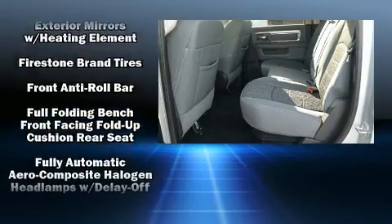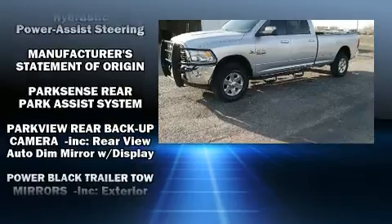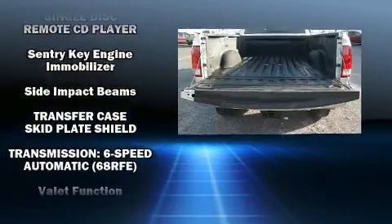Safety equipment has been integrated throughout, including front and side impact airbags, brake assist, a panic alarm, an emergency communication system, and four-wheel disc brakes with ABS.